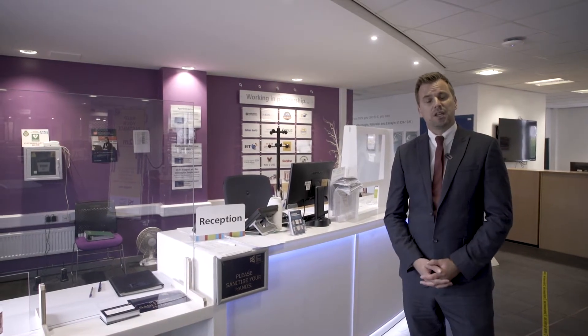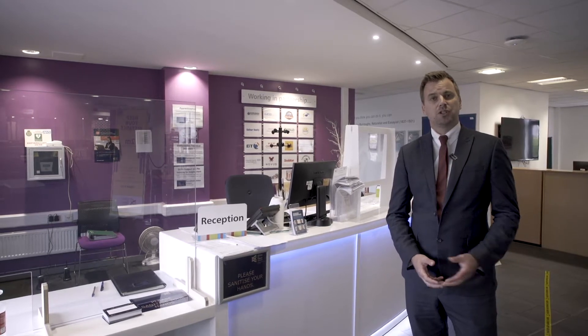Hello, I'm Ryan Johnson, the campus director at Stoke-on-Trent College. I'd like to take you through some of the control measures we've got in place to support you and make sure that you're safe and secure whilst you're here on campus, considering the COVID-19 measures that we've got in place.